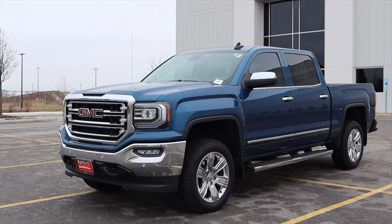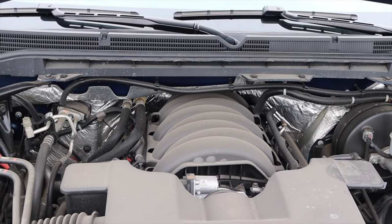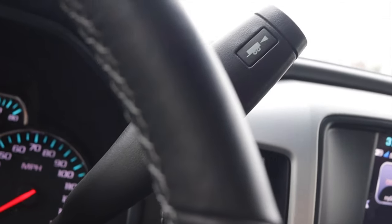What's up guys? My name is Zach, and today I am driving a 2018 GMC Sierra. Up front is a 5.3 liter V8, and down below is an eight-speed automatic transmission.